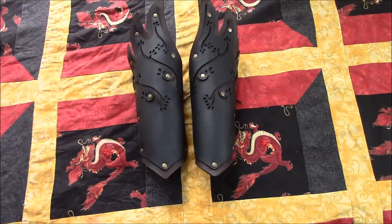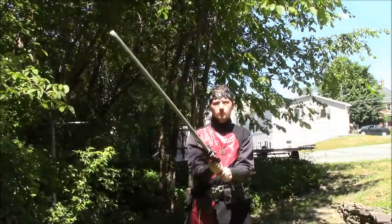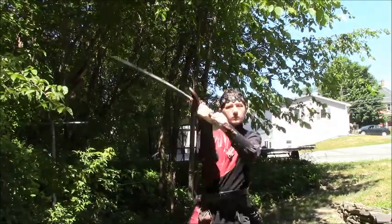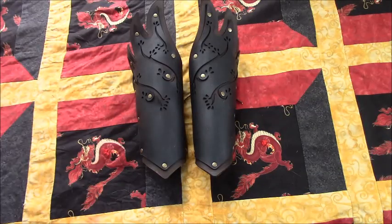A pair of Elvish leather bracers. When I first saw these on the shelf at the stand, my first impression was that they seemed to have a Daedric influence, which took Bart completely by surprise — he said he was going for an Elvish look. Now that I've worn these in a few videos, I can see what they were going for, though I still think there is some Daedric in there.